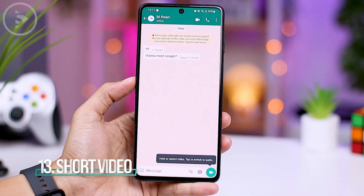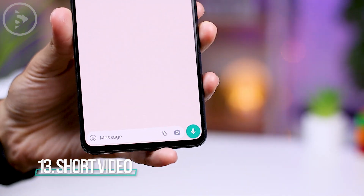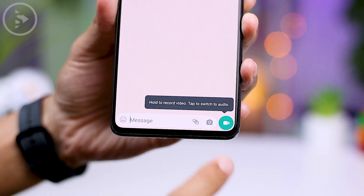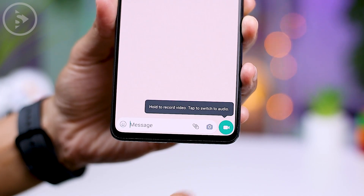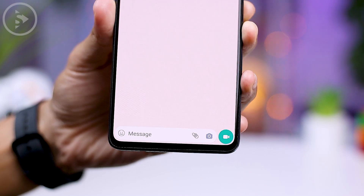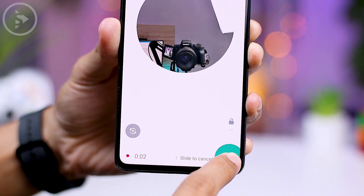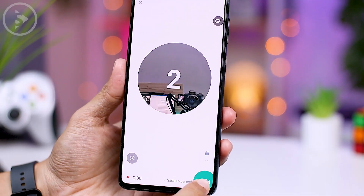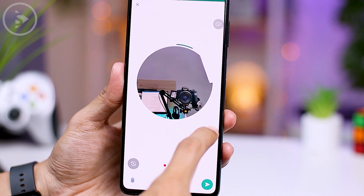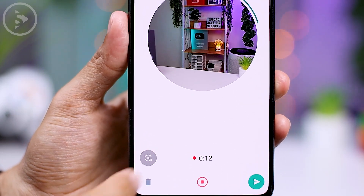Another exciting feature is the ability to send short video messages in WhatsApp chats, very similar to sending voice messages. Simply tap the microphone icon, which will change to a video icon. Press and hold the video icon to record and send a short video message. You can swipe up to lock the recording or swipe left to cancel. While recording, you can switch between front and rear cameras by tapping the icon on the left.